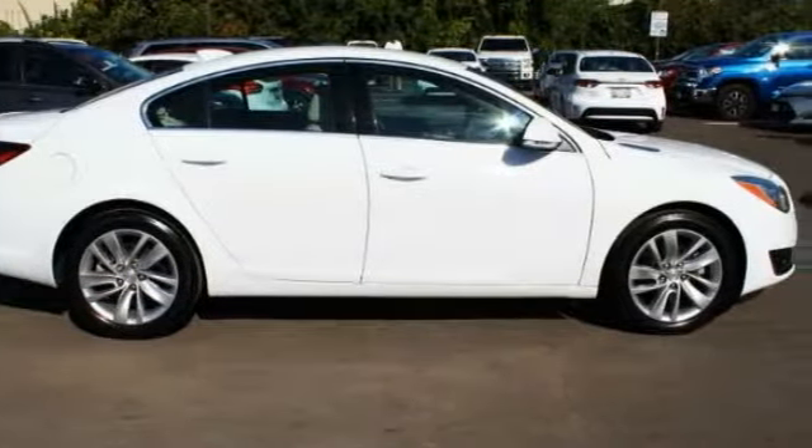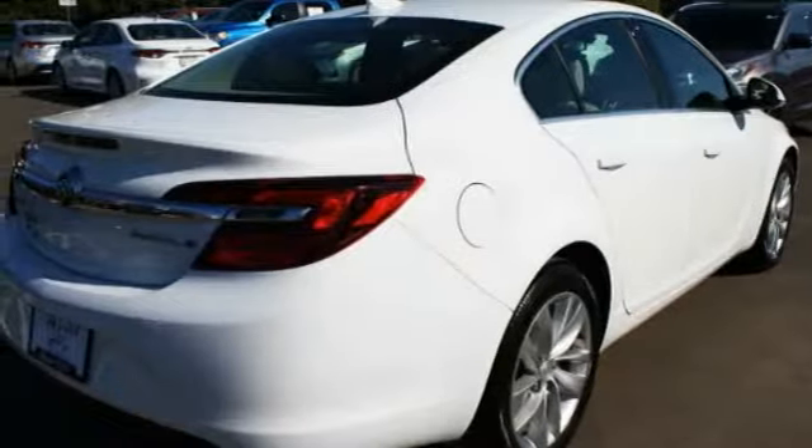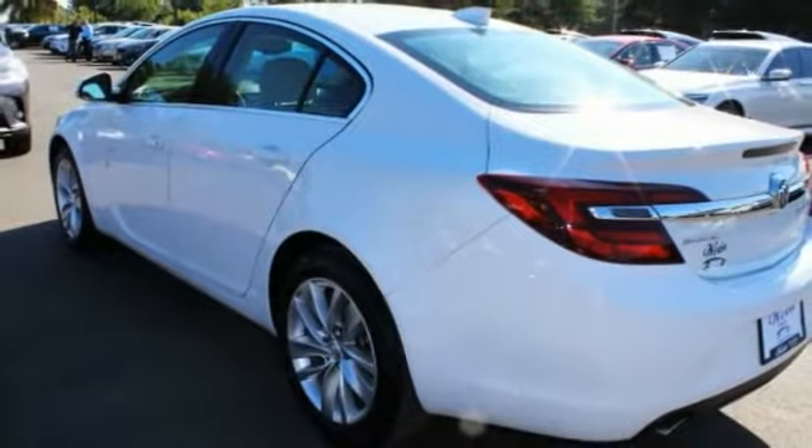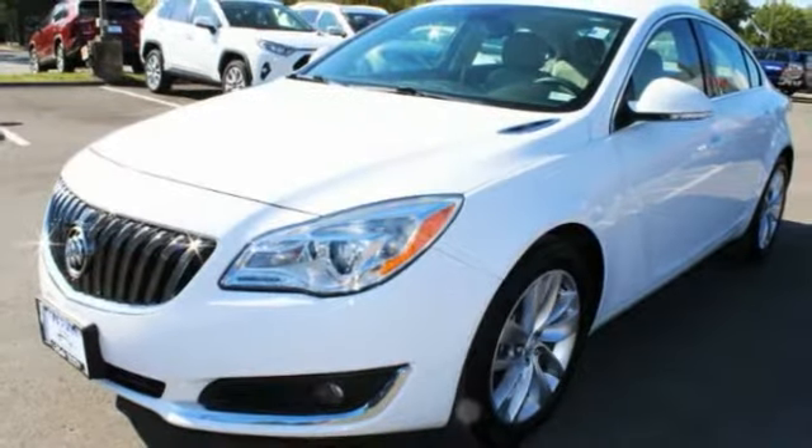2016 Buick Regal. The Buick Regal is based on the European Opel Insignia. The Regal is as much a sports sedan as it is a family sedan. This vehicle has less than 45,000 miles.